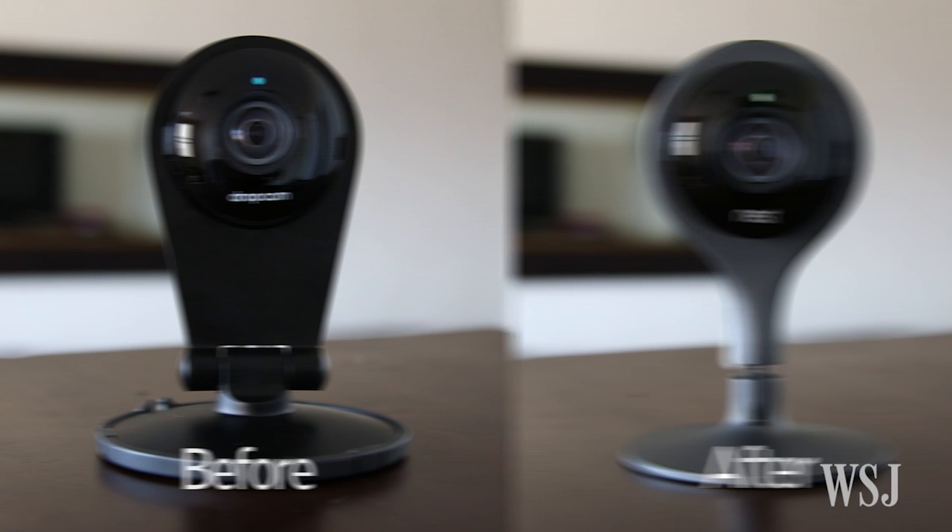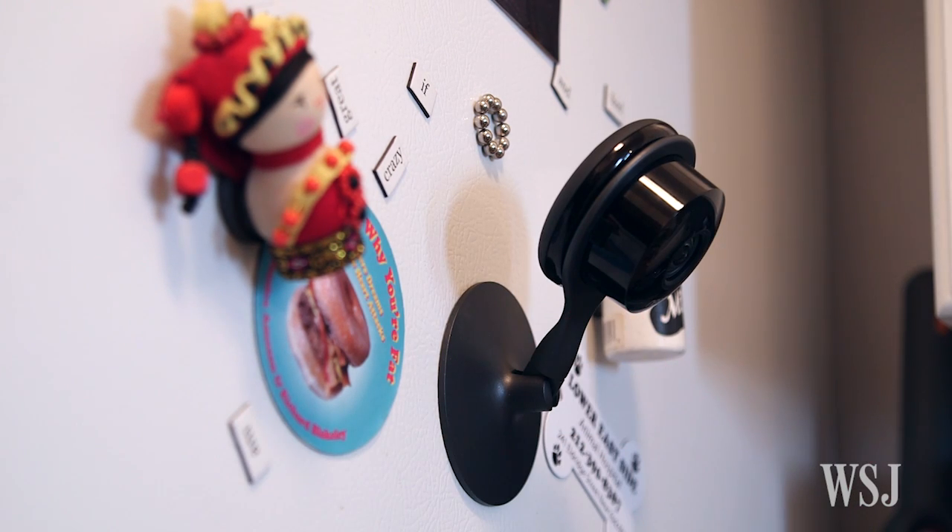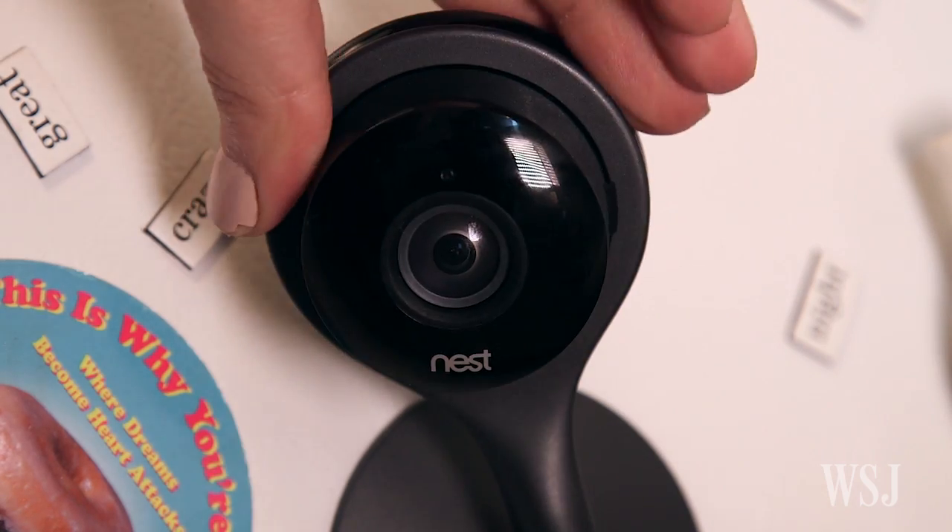So does this Nest Cam now make my old Dropcam look like dog poop? And in a crowded market of do-it-yourself security cameras, is it the best one to buy? The new Nest Cam and the Dropcam Pro look like they're straight out of a before-and-after weight loss ad. That's not a reason to upgrade, but the new stand is actually very useful — it has a built-in magnet so you can stick it to your fridge, and it also rotates easier.